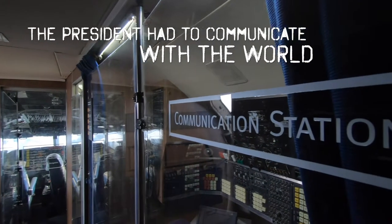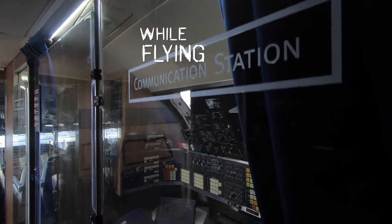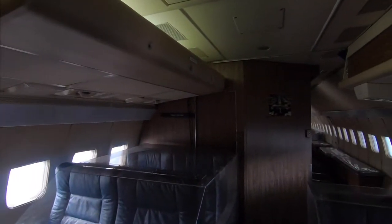Look at the communications station inside. And then the galley. This was kind of luxurious for its time.